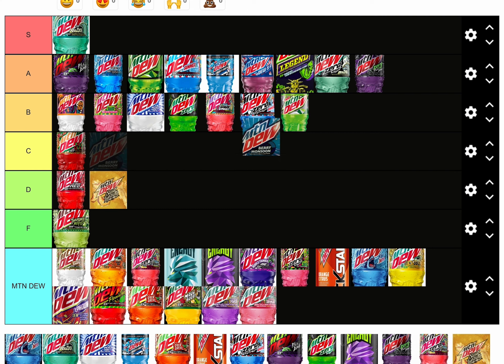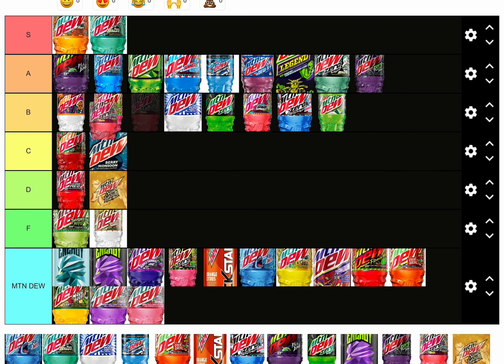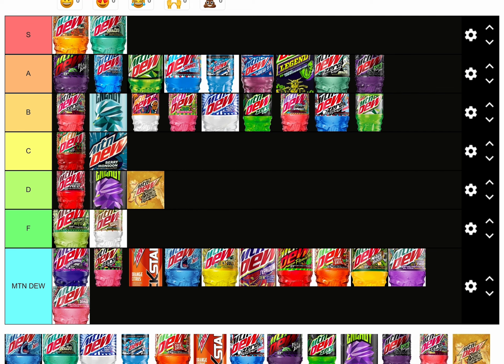C tier, F tier, S tier — really good. Z tier. B tier. And Baja Blast B tier as well. D tier.